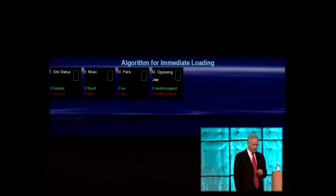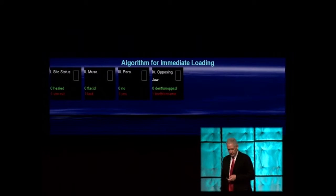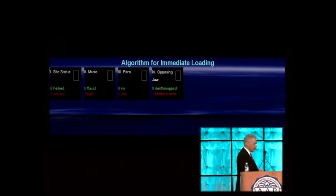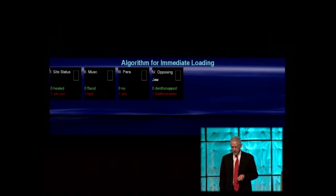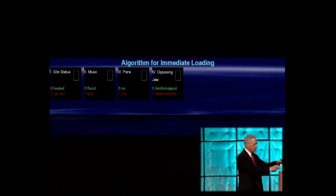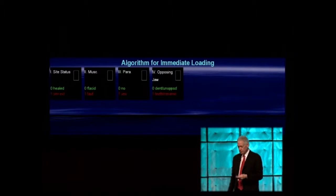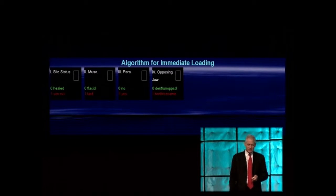The first four parameters are more straightforward. Parameter one: site status — healed versus simultaneous extraction. Despite papers by Glauser showing greater success with immediate loading at immediate extraction sites, in an immediate extraction site you are deficient in both bone and soft tissue, contact bone-to-implant is reduced, and it is therefore a risk factor. Previous infections and multiple surgical procedures such as periapical surgery also make the site a zero — or score one on our risk scale.